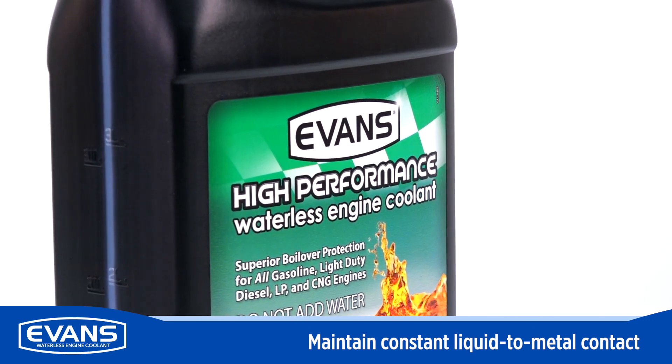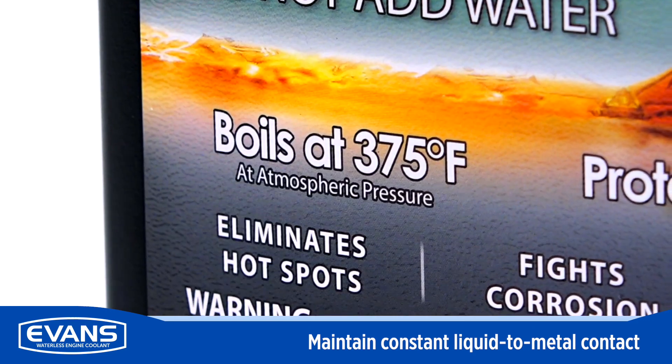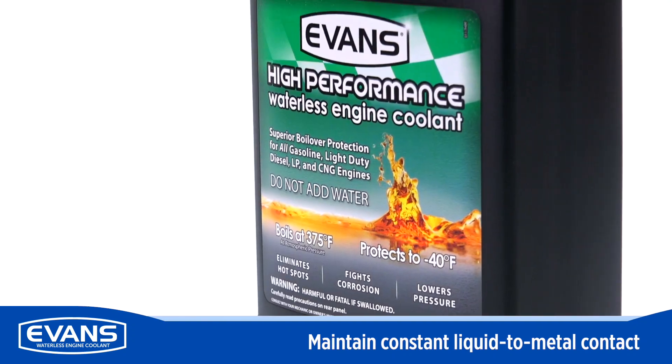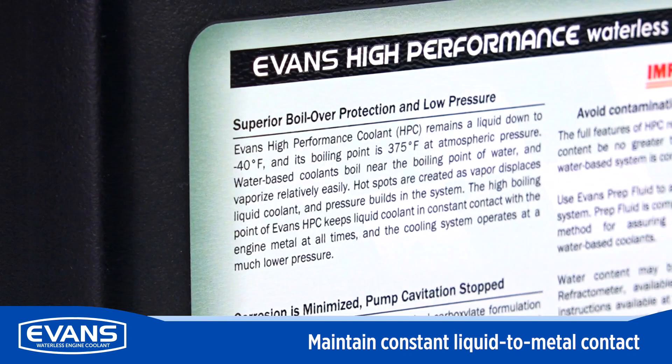Evans virtually eliminates vapor in your engine, preventing high system pressure and burst hoses. Evans maintains constant liquid-to-metal contact and will continue to transfer heat even under extreme conditions.